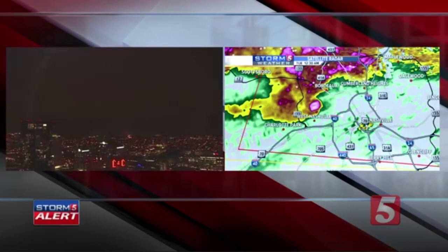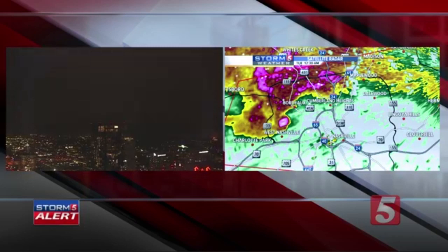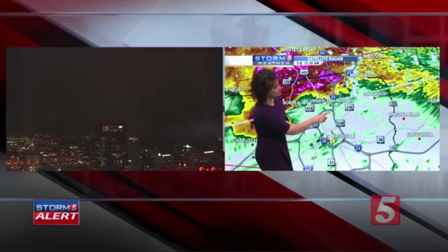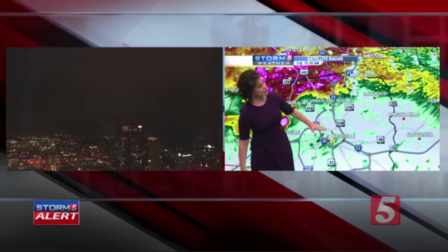This is moving more on the northern flank of downtown. To give you some perspective of where this threat is — here's Interstate 24, here's the 65-24 split, and here's where I-40 comes into downtown and connects with Interstate 64. Just to the west of downtown, this will likely track through the northern portion of downtown, impacting where that 65-24 split is, where Ellington starts to pick up.